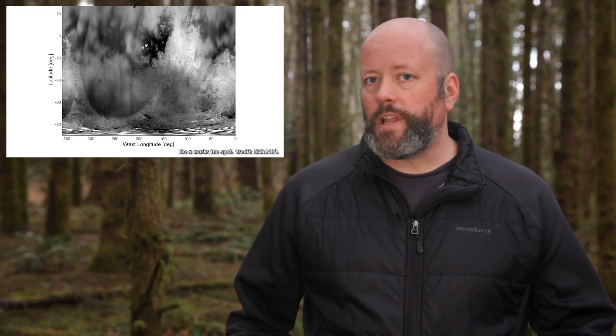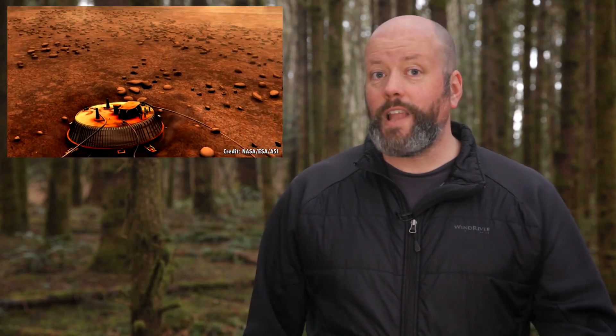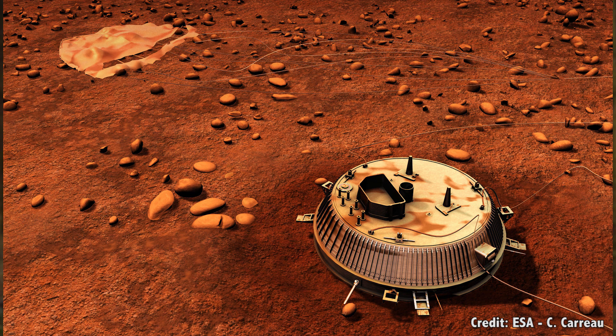Huygens landed on a flat plane surrounded by rocks — but they're frozen globules of water ice. This was lucky, but the probe was also built to float if it happened to land on liquid instead. Keep in mind, this was before they knew there were oceans. It lasted for about 90 minutes on the surface of Titan, sending data back to Earth before it went dark, wrapping up the most distant landing humanity has ever accomplished in the Solar System.